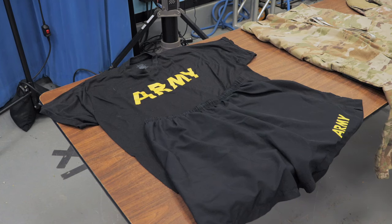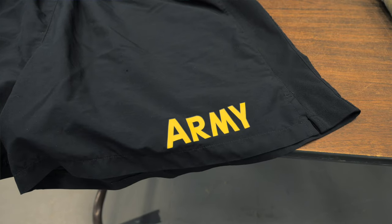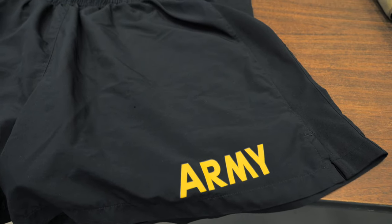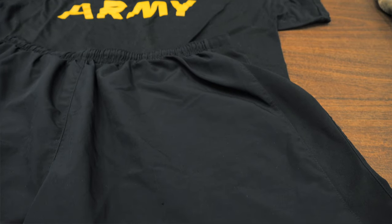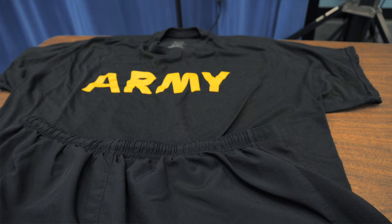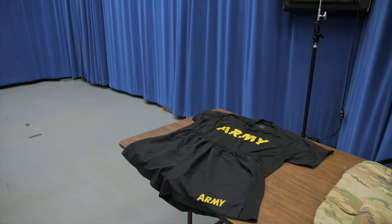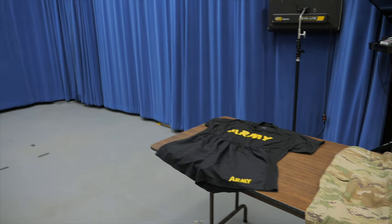The very first uniform you probably get on day one is the physical fitness uniform. They'll fit you for the shorts and the t-shirt, and that's what we wear for our physical training exercises. A lot of people like to just wear their own workout clothes, but having everybody wear the same uniform builds the sense of togetherness that comes with being in the military.